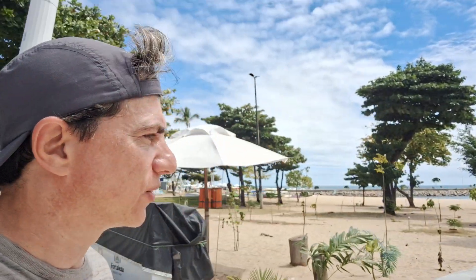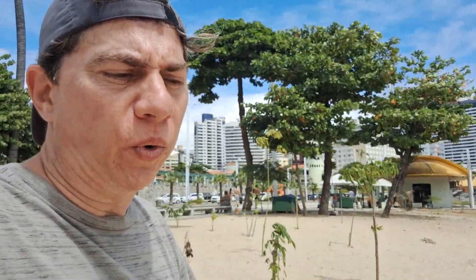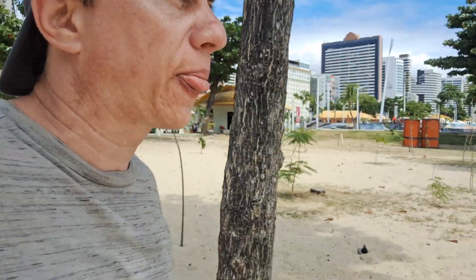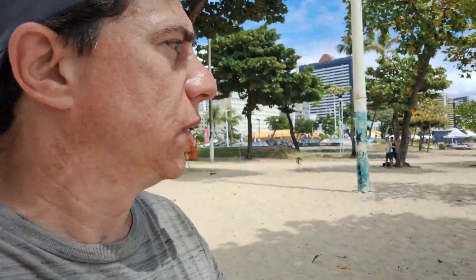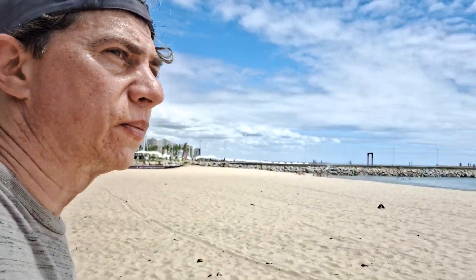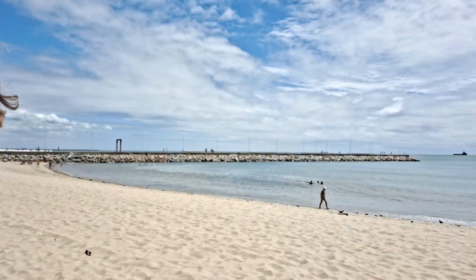So follow me. Trying to do two things at once — actually, three things at once. So first, we're going to walk to the beach. A lot of sand. Here's the beach.